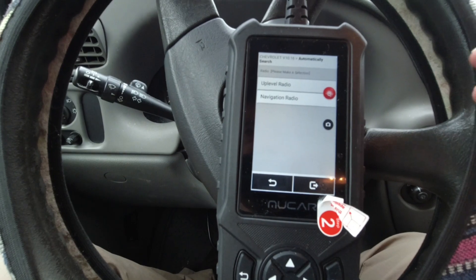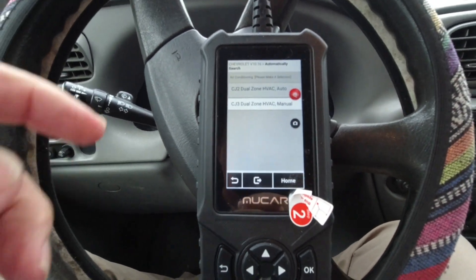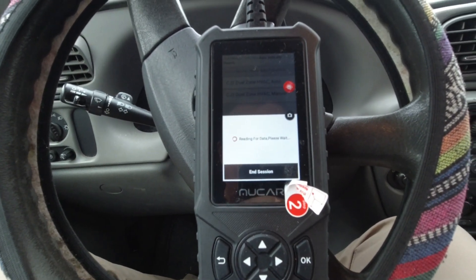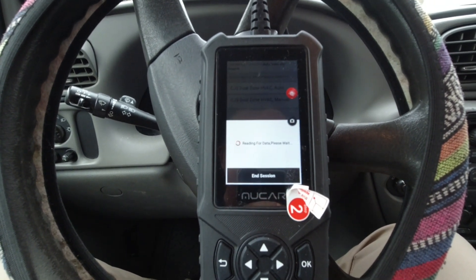Up-level radio — I don't know if that's right. Dual-zone HVAC auto — I don't know if we have that. I'm just going to go manual. Reading data, please wait.